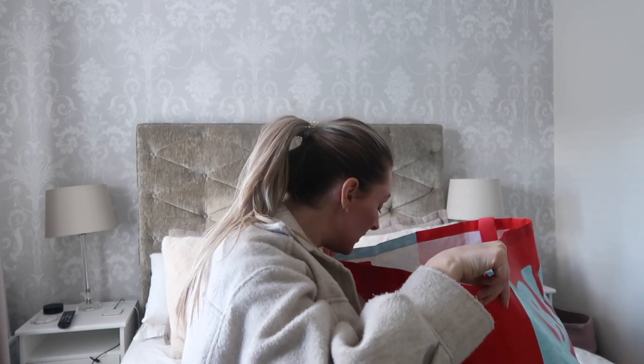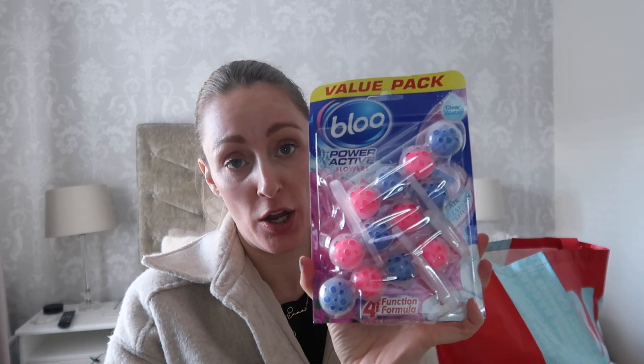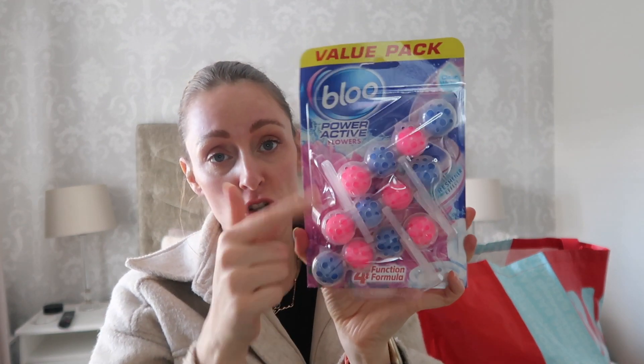Then I got a triple pack of rim blocks for the loo. These were £1.49, which I thought was a real bargain because I was paying a pound just for one, and here I've got a triple pack.